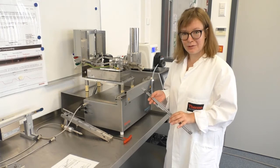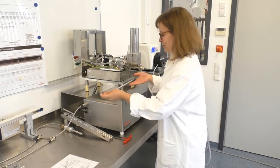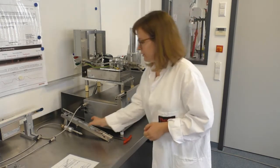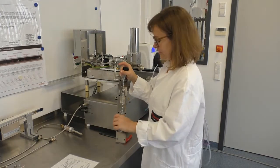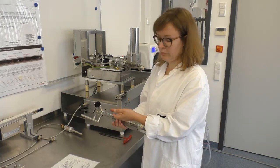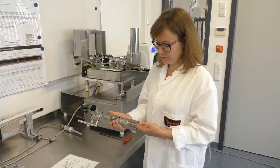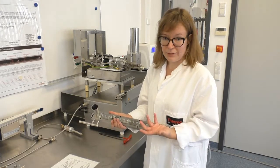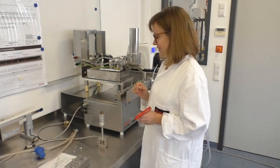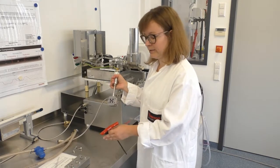Now I want to show you how we assemble all these parts together before we start the process. First I place the two co-rotating screws into the extruder barrel, and then as the next step I place the upper barrel part, which has the feed intake at the beginning and the liquid feeding port in the third section of the barrel. We also have a fully ported barrel design, meaning you could install another liquid feeding port for feeding oil, colors, or other ingredients. Now that we've closed the upper barrel, I will attach the adapter of the cool slit die and then the die body itself.